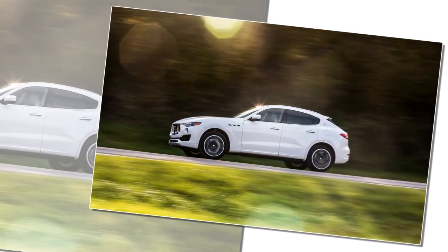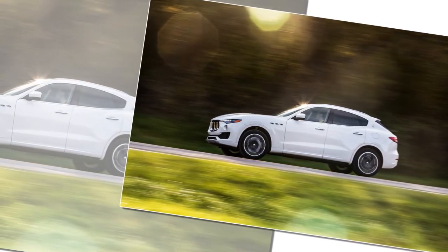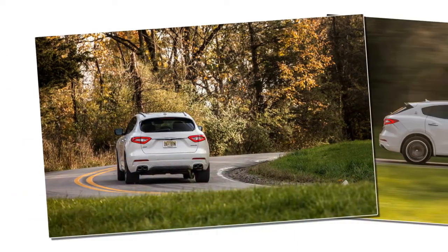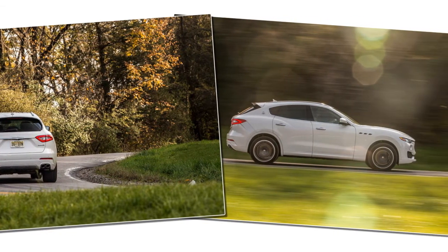Its interior is embellished where the Cayenne's is antiseptic. It's emotive where the Cayenne is restrained. And it's just damned nice where the Cayenne is nice. The aroma of leather permeates the cockpit, and its supple organic texture covers most every surface, including the dash and doors.